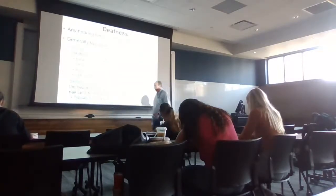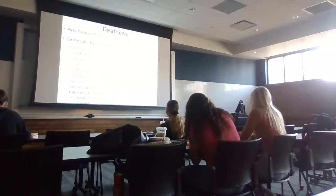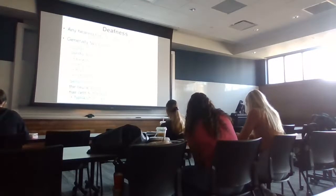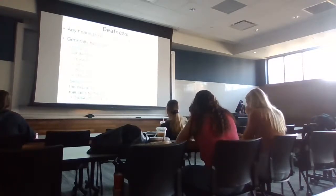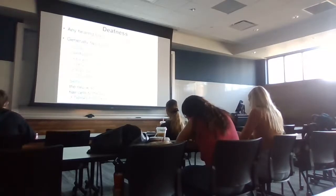When you damage hair cells, they don't grow back. Any hearing loss a patient has is considered deafness, even if minimal. There are two general types of hearing loss: conduction deafness and sensorineural deafness. Conduction deafness occurs when something prevents the sound wave from being transmitted efficiently to the inner ear — for example, earwax buildup, otitis media (an ear infection often caused by staph), or a ruptured eardrum.